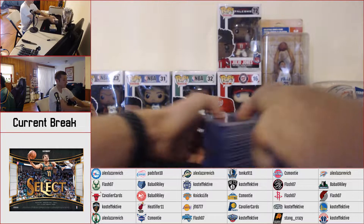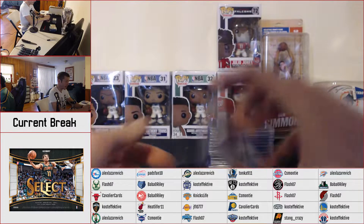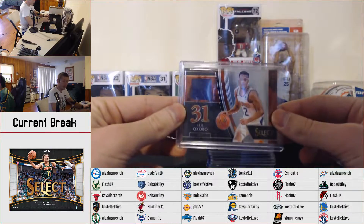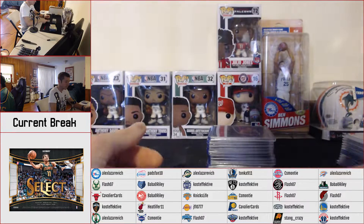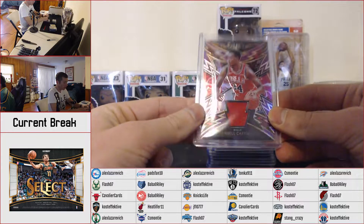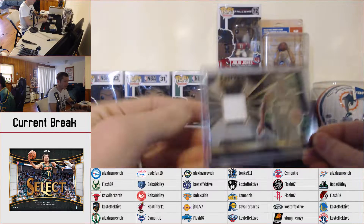Relics: draft selections Kevin Knox, SGA — the SGA has some damage on the back — Acobo, Hutchison, Bagley, and a purple of Michael Porter Jr. Sparks purple Aiton, and another Sparks purple of Wendell Carter Jr. Select swatches of Isaac and Khris Middleton.